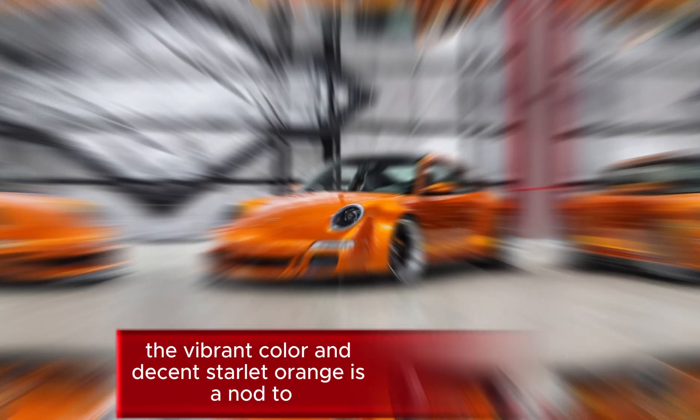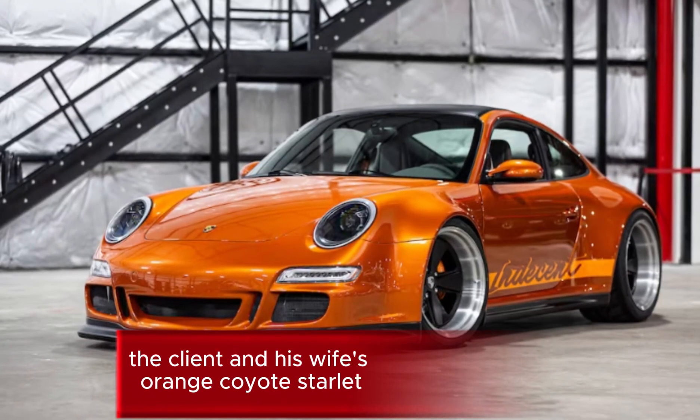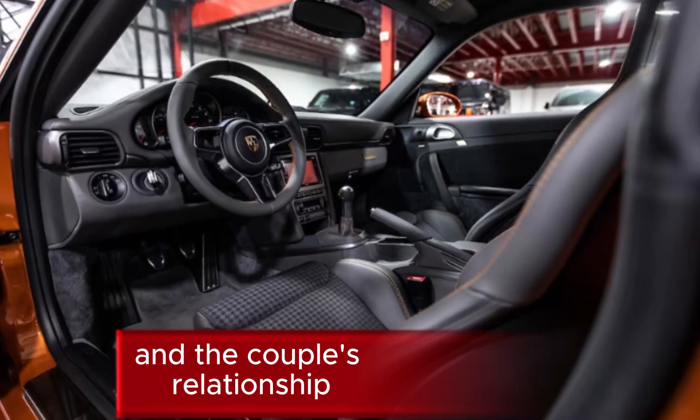The vibrant color, 'Indecent Starlet Orange,' is a nod to the client and his wife's orange Toyota Starlet, which marked a major milestone in the couple's relationship.